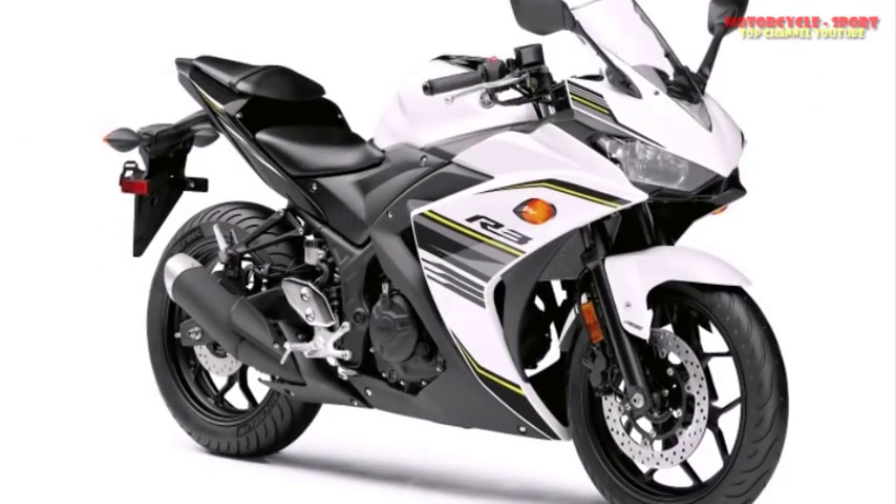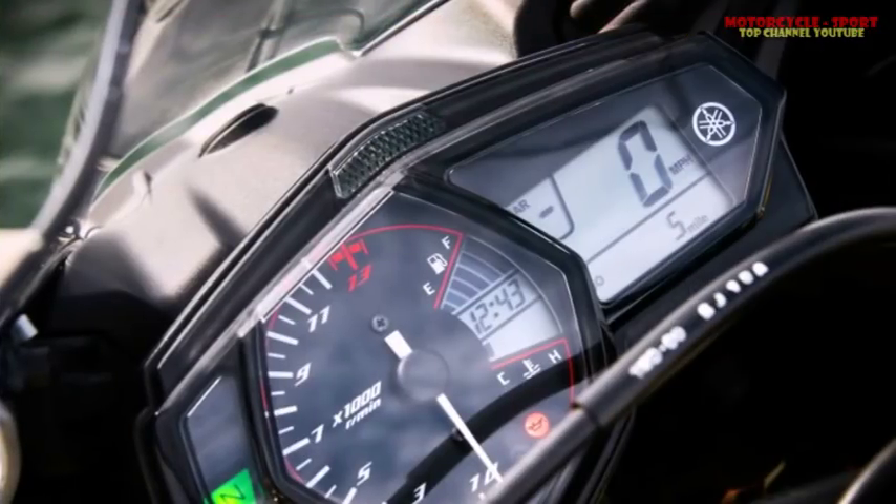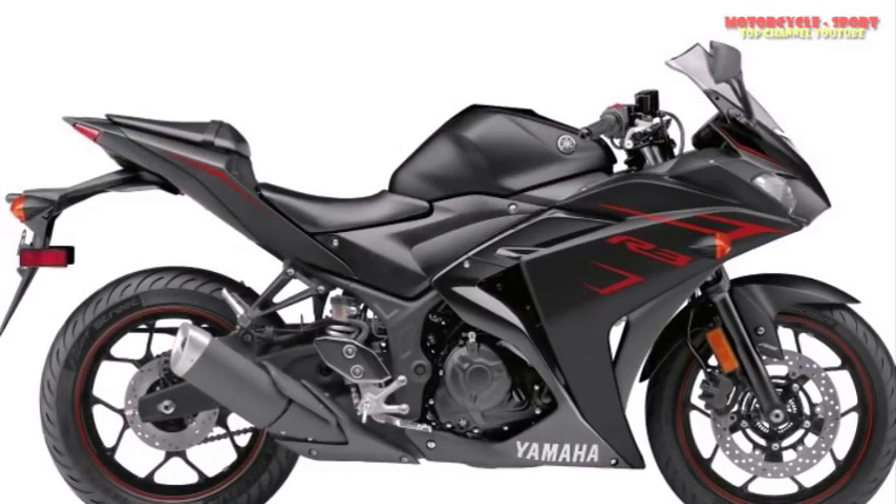1. The Yamaha YZF-R3 has an ABS option for the first time in 2017. For $300 you can add ABS to the R3. There's no reason not to take advantage of this extra security for peace of mind when traction is less than ideal.